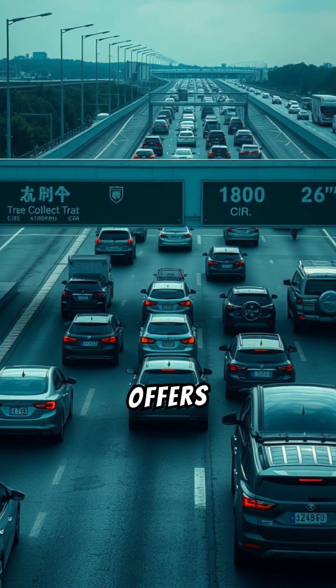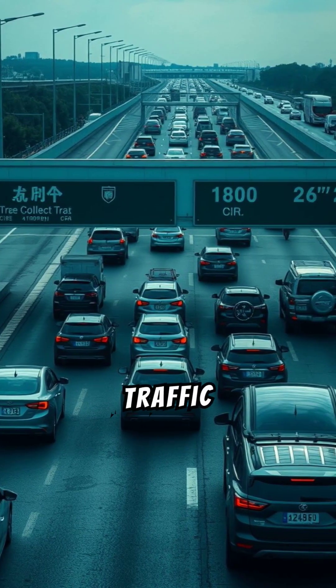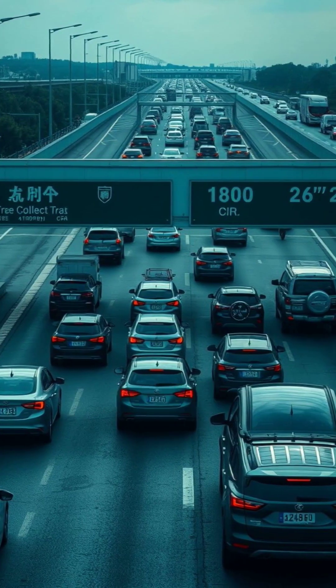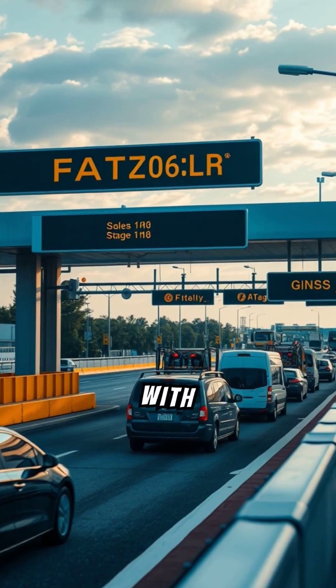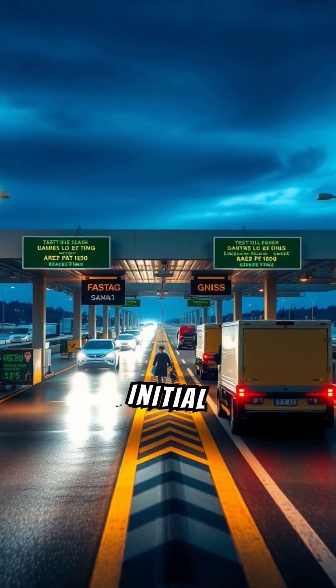For the government, GNSS offers a secure, efficient toll collection method and valuable insights for traffic management and infrastructure planning. The transition to GNSS will be phased, starting with a hybrid model that integrates GNSS with Fastag. Initial trials are underway.